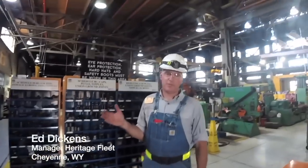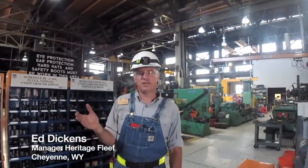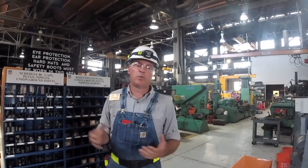Hi. Welcome to the Union Pacific Steam Shop in Cheyenne, Wyoming. This is our summer 2020 Steam Shop Tour. We're going to talk about all the exciting things we do here in this 100-year-old building.